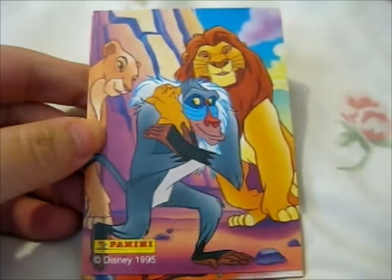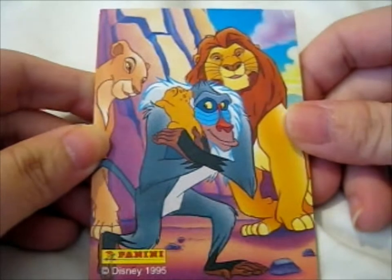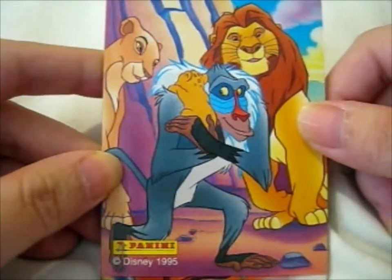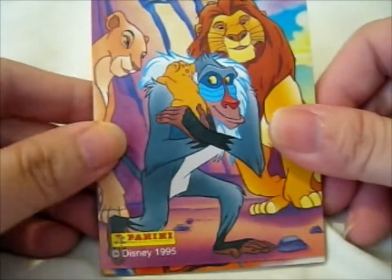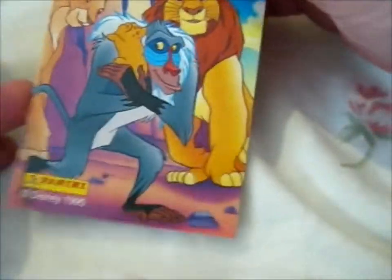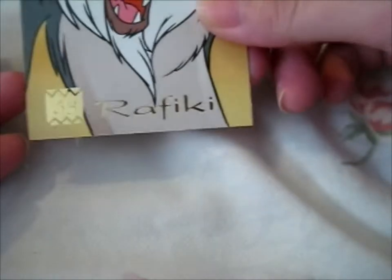Here's a cute family photo where Simba is on Rafiki. Before I do that, Rafiki thrust the lion cub in the air. We've also got a gold-foiled Rafiki, number 63, in the back.